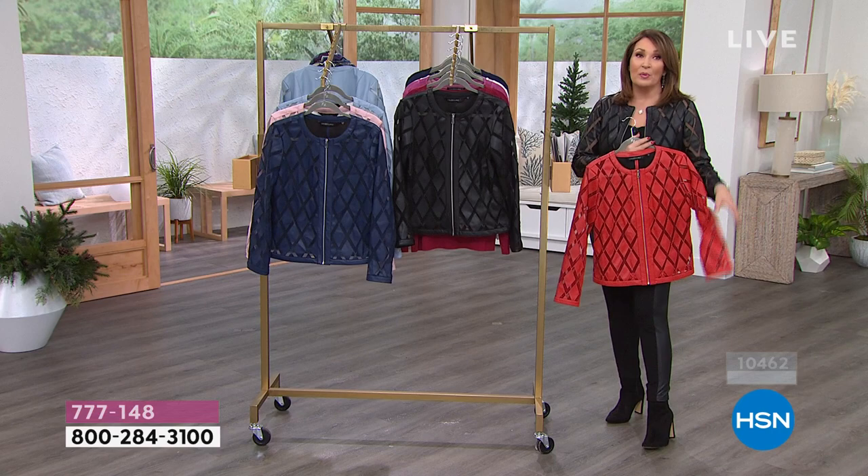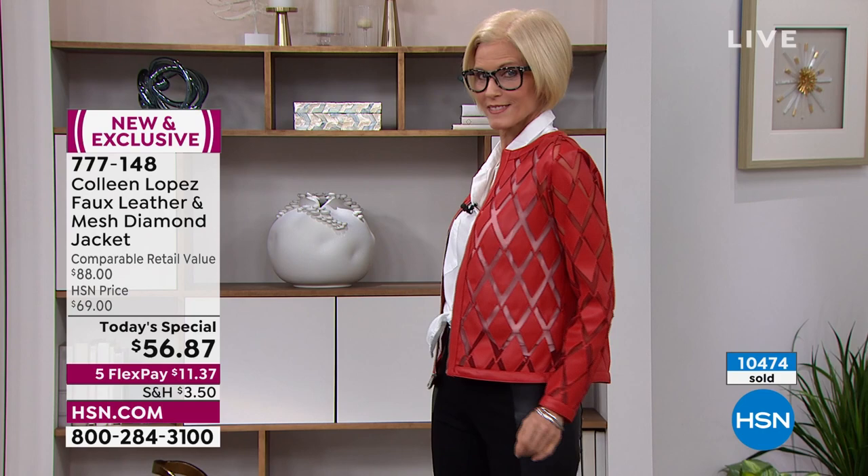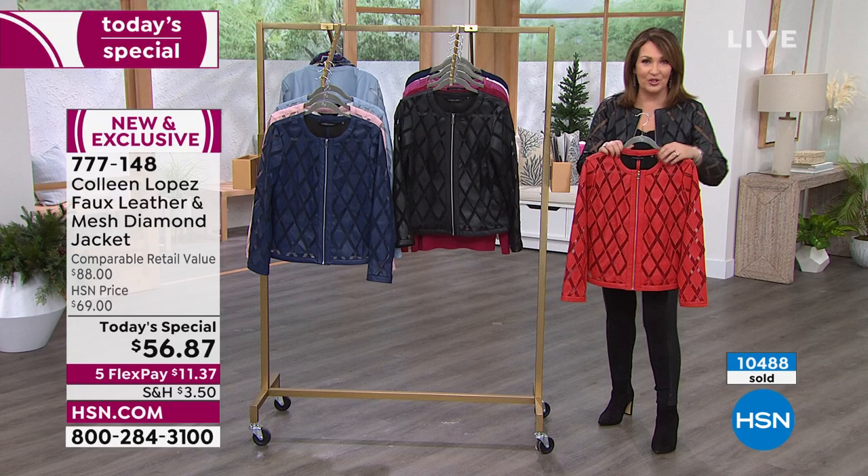The red — we're already losing extra small to the wait list on the red. We still have small all the way to 3X available. Everybody's in their true size, except Tina went up, which is great because she wore a bigger sweater underneath. So if you know you're going to layer heavier things under it, go up a size. Otherwise, stay true to size — this jacket is really designed to be true to size.